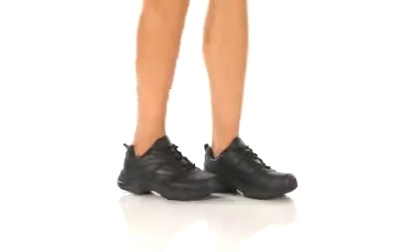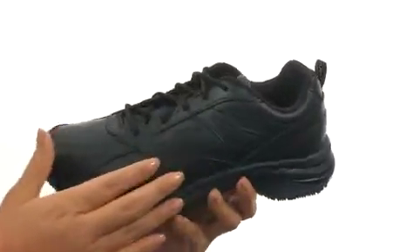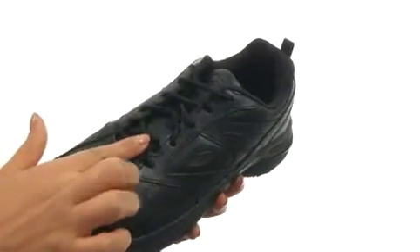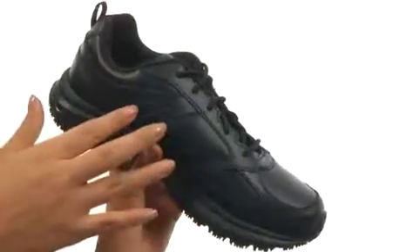Hi everyone, my name is Nellie and this is Storm from Dr. Scholz. Here we have a premium leather upper with detailed stitching and a round toe design. There's a traditional lace-up closure for a secure and adjustable fit, and side ventilation ports for added breathability.